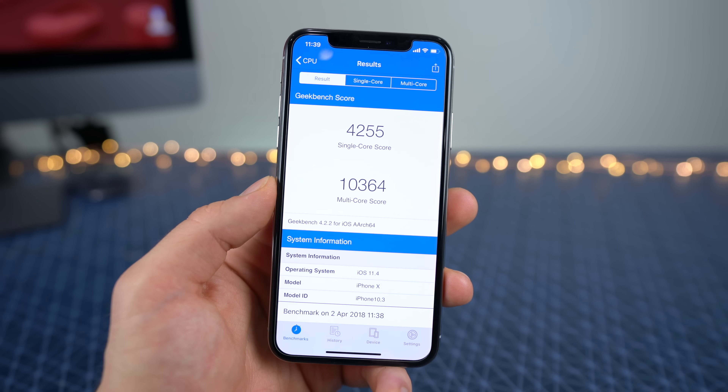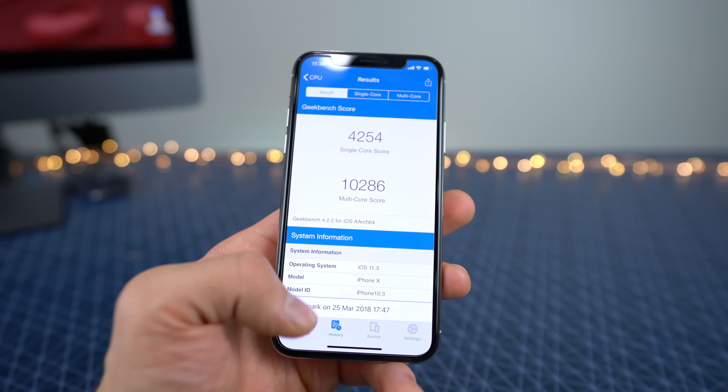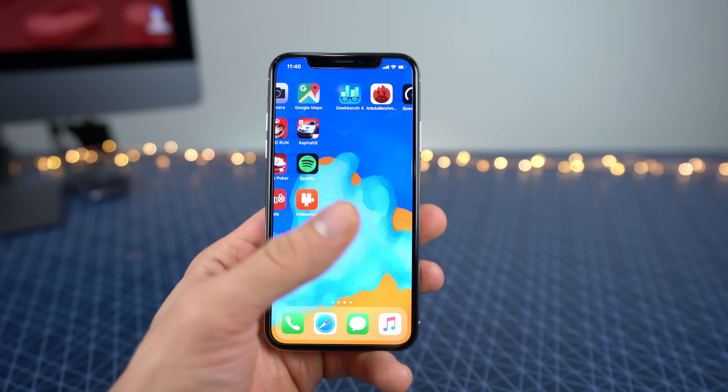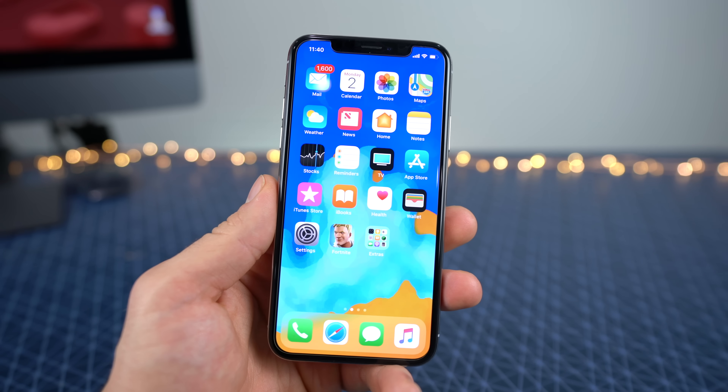Here are the results. This is pretty much what we can expect — more on the high end, matching the last iOS 11.3 firmware. Pretty much the same score, so not much of a difference here. The speed definitely remains consistent.